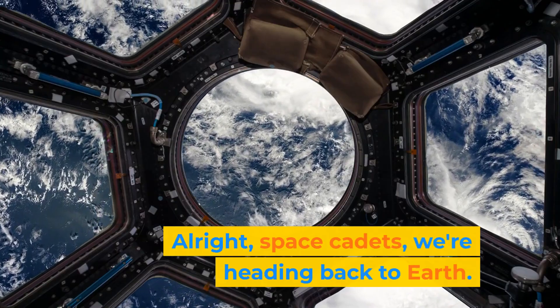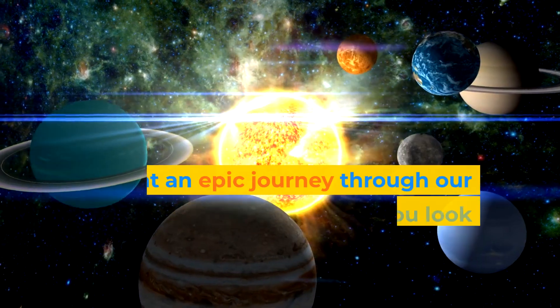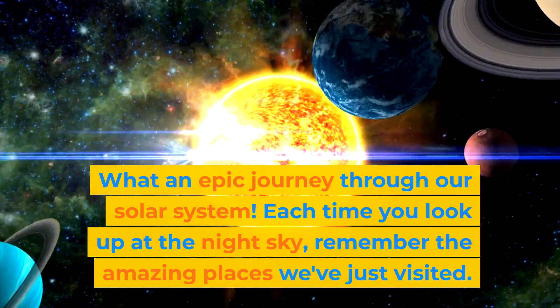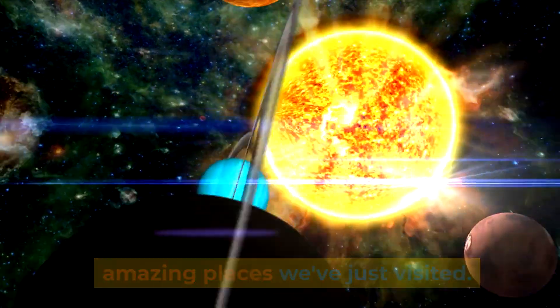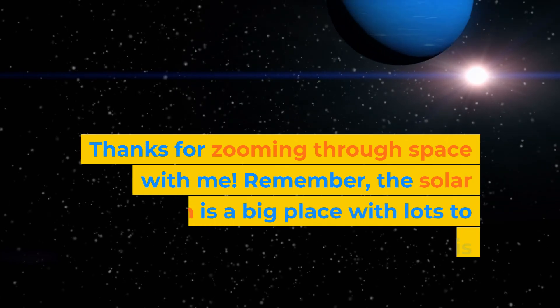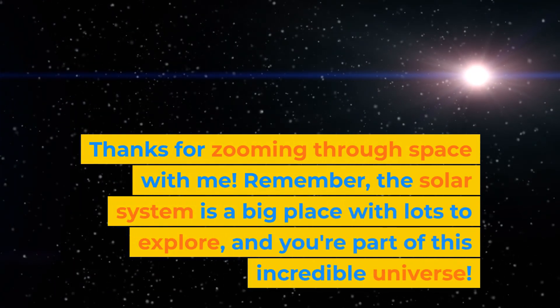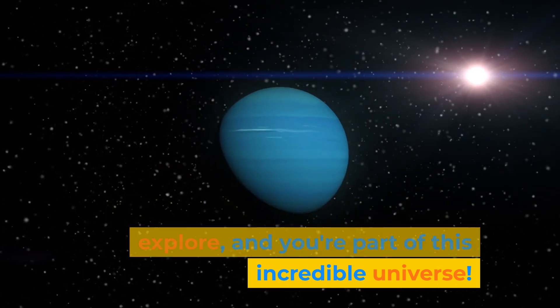Alright, space cadets, we're heading back to Earth. What an epic journey through our solar system. Each time you look up at the night sky, remember the amazing places we've just visited. Thanks for zooming through space with me. Remember, the solar system is a big place with lots to explore, and you're part of this incredible universe.